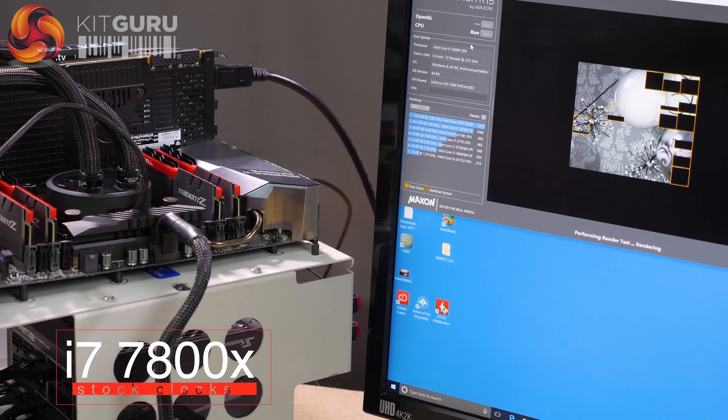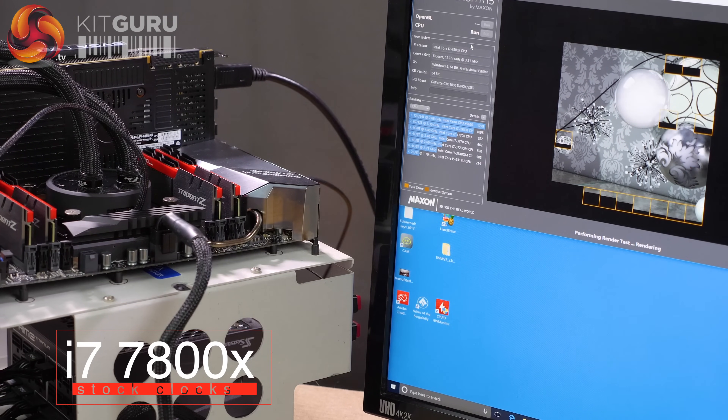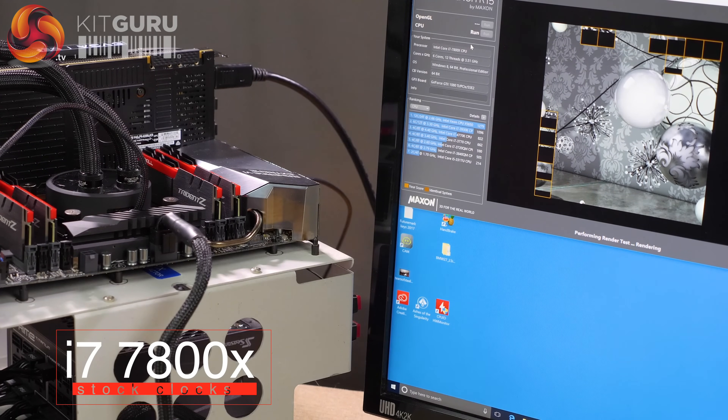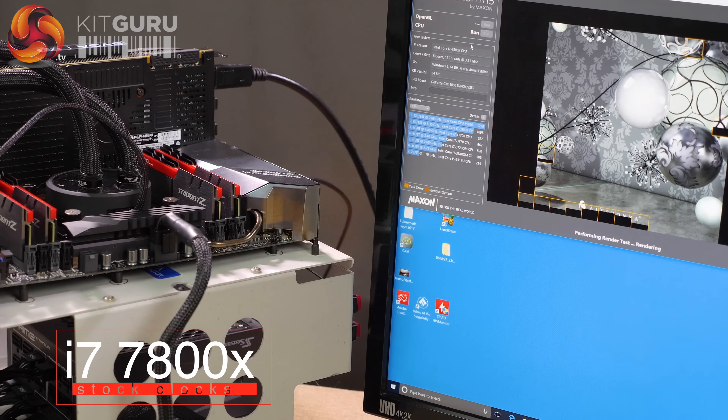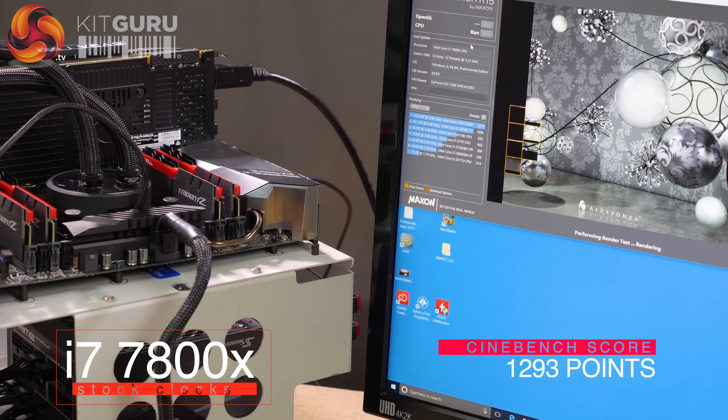The motherboard is the ASUS ROG Rampage 6 Extreme — a very high-end platform. Because of the platform, we're running quad-channel memory rather than dual-channel, but at the same speed. This processor is 6-core, 12-thread, and runs at a mere 4.0GHz all-core turbo. As a result, it is deeply unimpressive compared to the new 8700K.